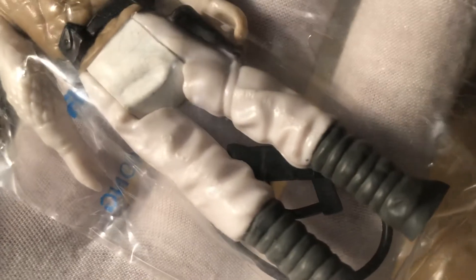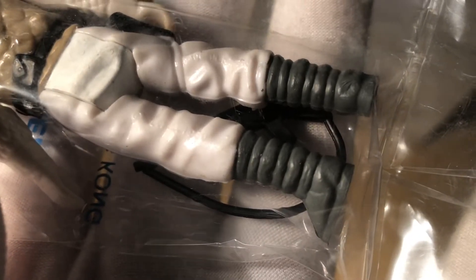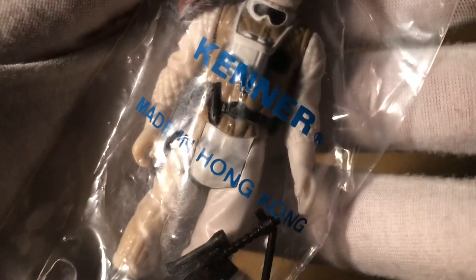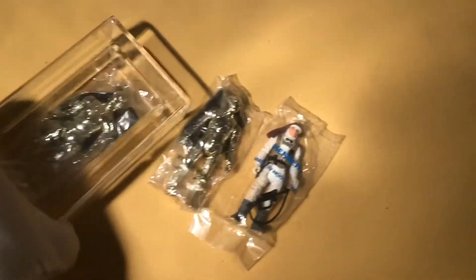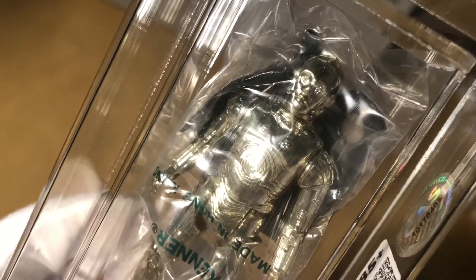He had what you'd refer to as overstock of these baggy figures — a lot of Luke Hoth figures, R2-D2 sensor scopes, and a ton of C-3POs. My main purchase was a Hoth Ice Planet Adventure Set. I used my birthday money to get that, and I think he threw in some of the baggy figures just to sweeten the deal. I don't recall exactly what I paid for them.